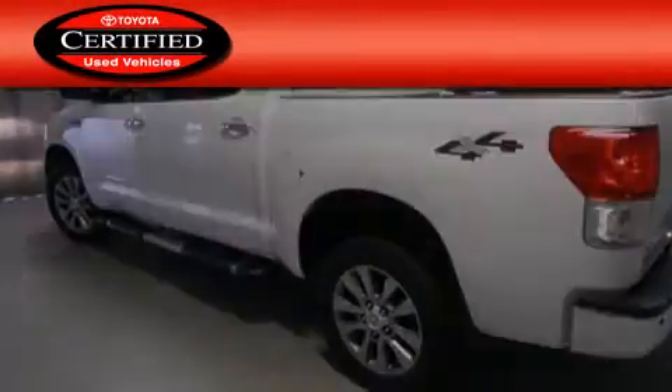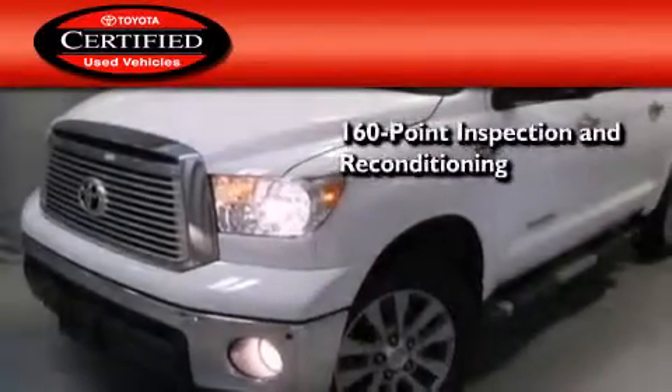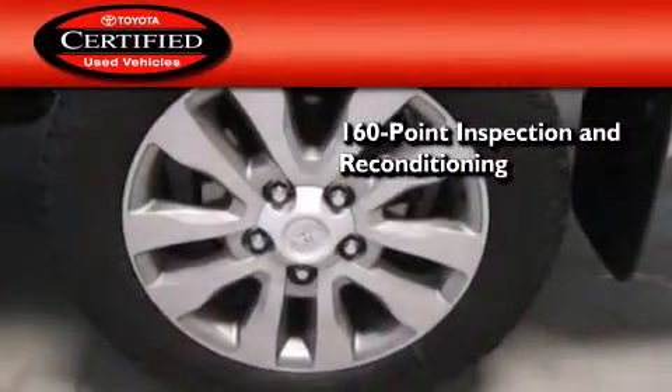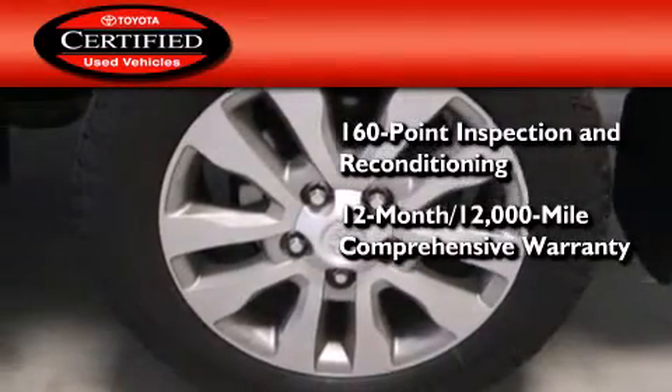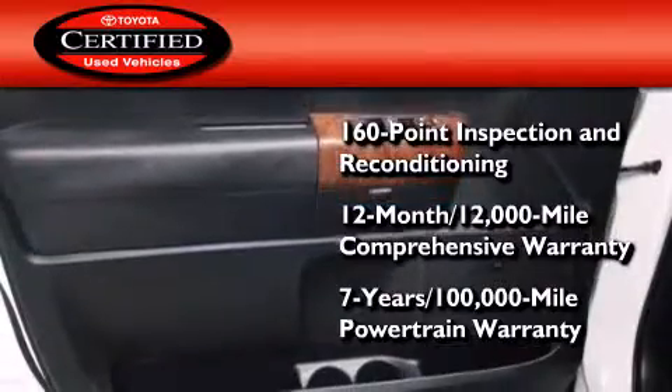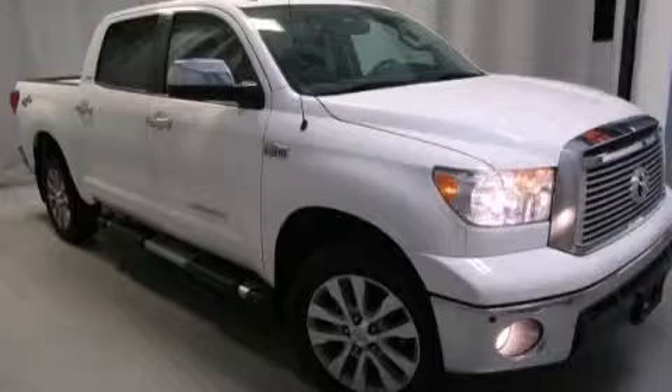Toyota's certification includes a 160-point inspection and an extensive reconditioning process, plus a 12-month, 12,000-mile comprehensive warranty, and a 7-year, 100,000-mile powertrain warranty. Please call today to reserve this vehicle for a test drive.